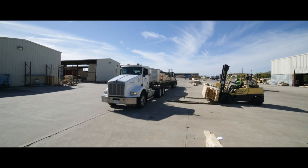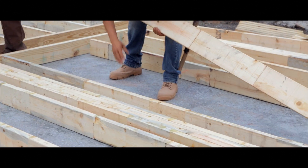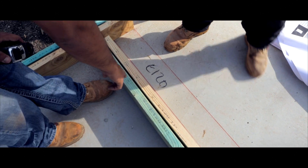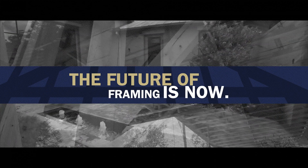Imagine seamless communication between the architect, framer, builder, and client — that's Ready Frame. Whether you're a production builder or custom builder, take framing to the next level.